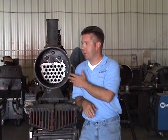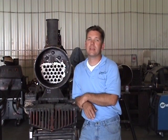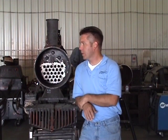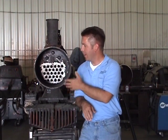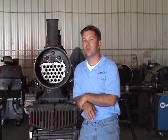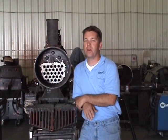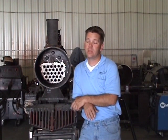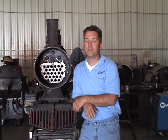Wasatch Railroad Contractors has gone out and got an ASME S stamp, which allows us to build brand new code boilers. We focus on locomotive boilers quite a bit, like this one for this 15-inch gauge 1906 Cagney Class D locomotive. We build boilers for all types of historic units — boats, tractors, steam ships — you name it. If it's got a boiler on it, we can build it.